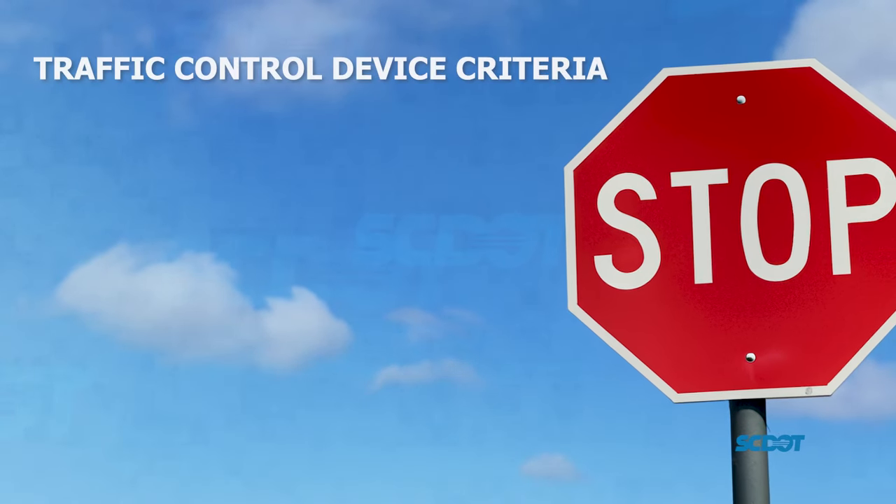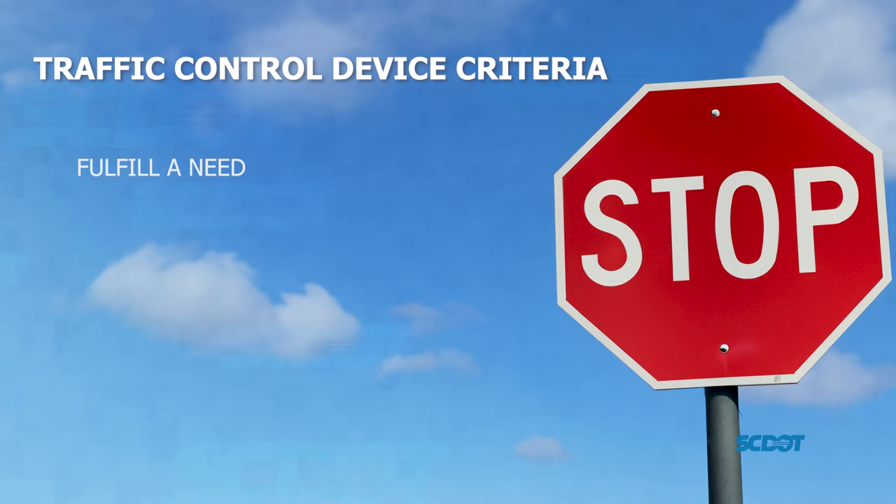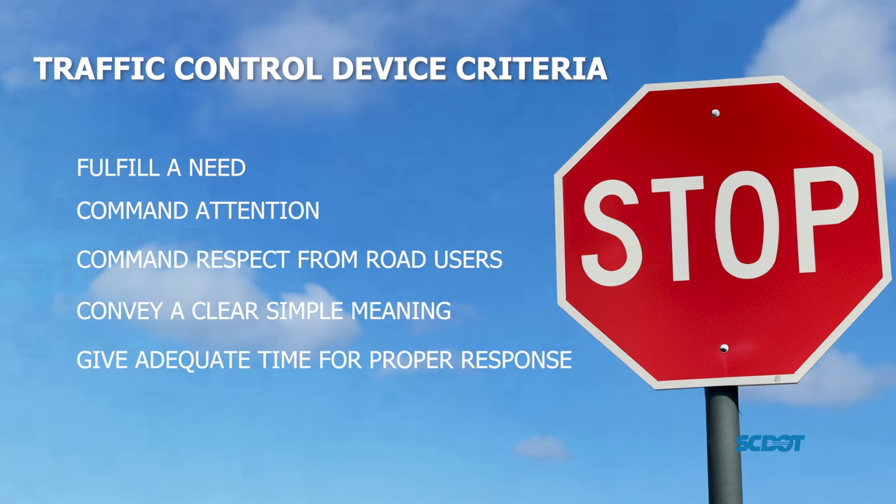Each road sign is defined as a traffic control device which must follow five criteria: they must fulfill a need, command attention, command respect from road users, convey a clear simple meaning, and give adequate time for proper response.